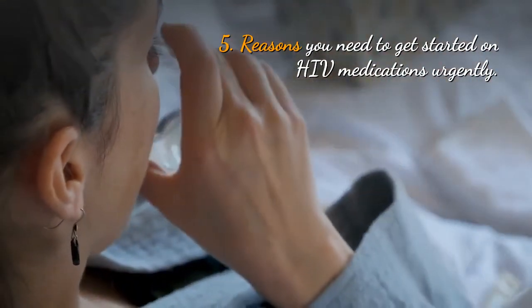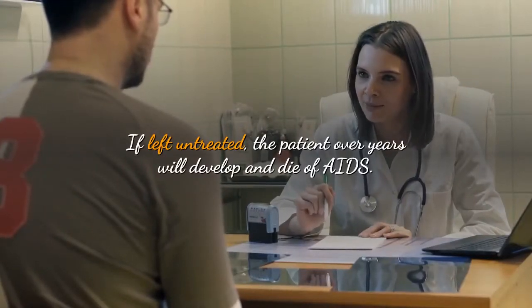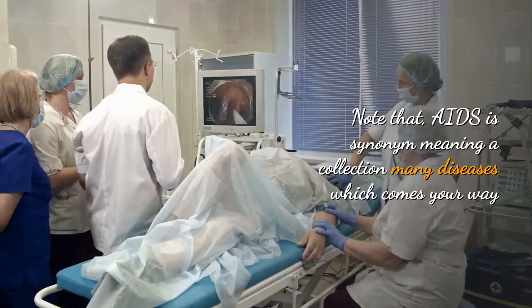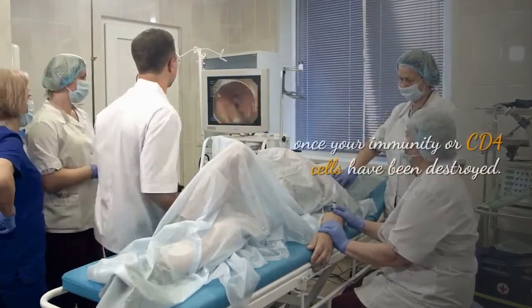In stage 3, the body's defense system is weakened such that the patient suffers from many illnesses, and soon the patient may be bedridden.